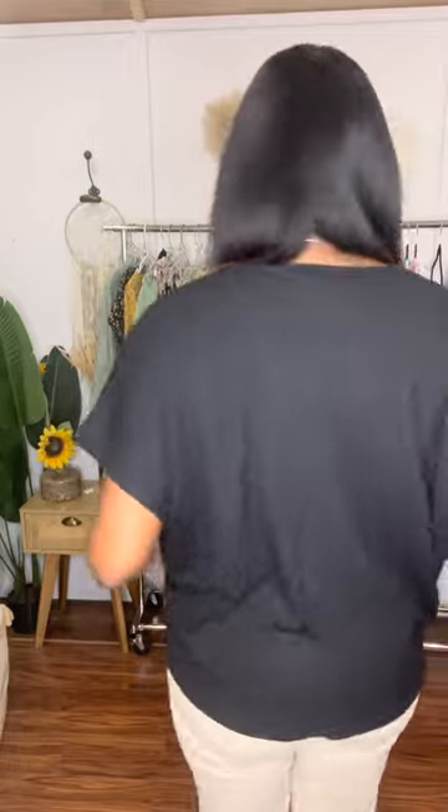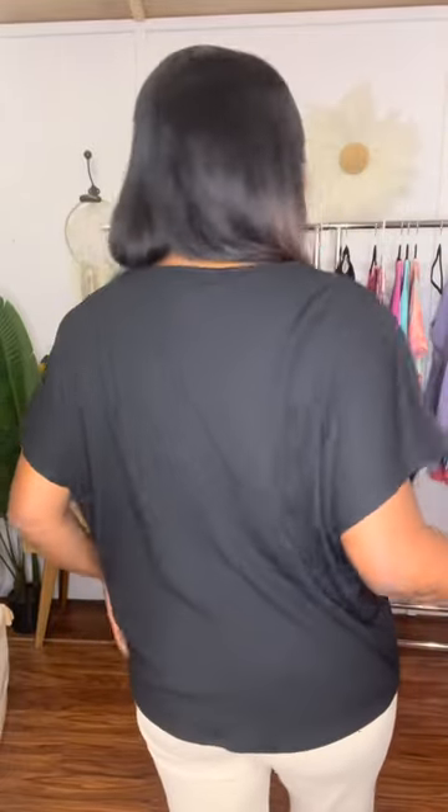Very fun, very chic looking. It hits just past the hip — mid-hip on this one. It just looks amazing on. I love a good simple black top because you just throw it on and go and it looks amazing. So very, very easy, very breezy. Make sure you get this one.